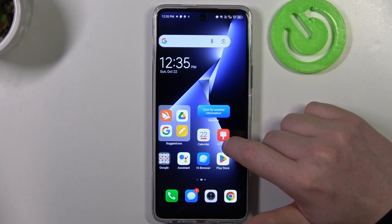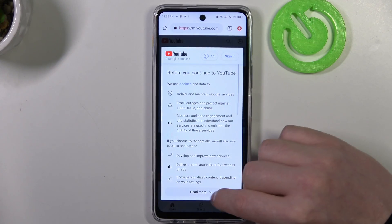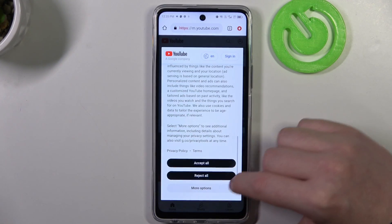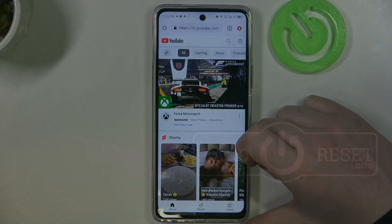Sorry for that. Let's open Google Chrome again and refresh the page — as you can see, now it works fine. And that's it for this video. Hope you liked it, please consider subscribing to our channel, leave a like and a comment below.